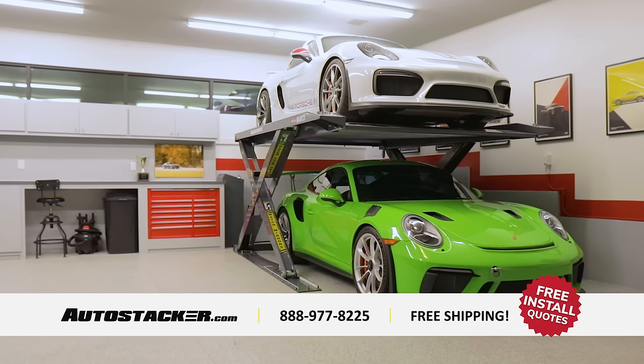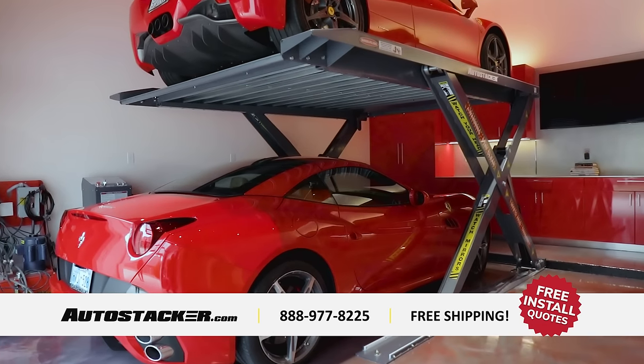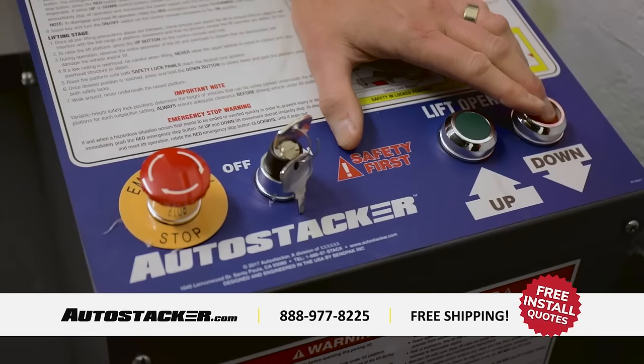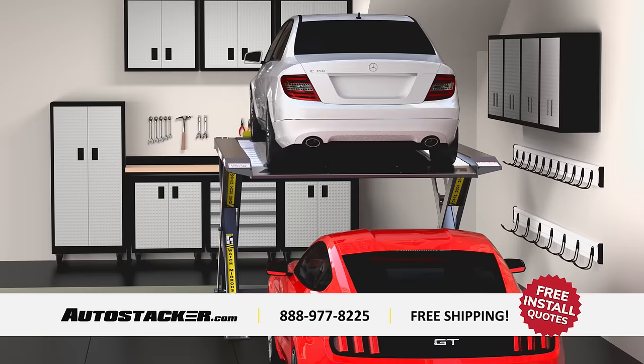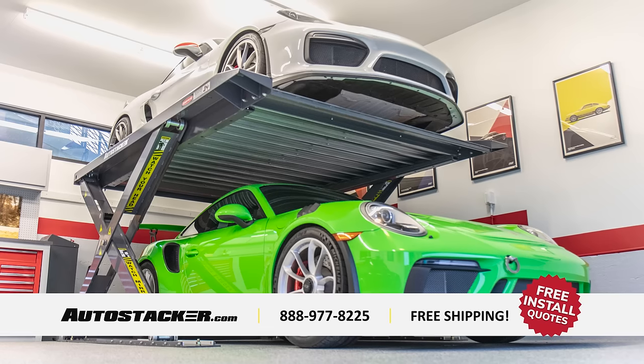Meet AutoStacker, the only parking lift that fits in nearly every home garage. AutoStacker features a sleek design that makes parking safe and worry-free. It's perfect for families short on space and car collectors who want to keep their vehicles indoors.